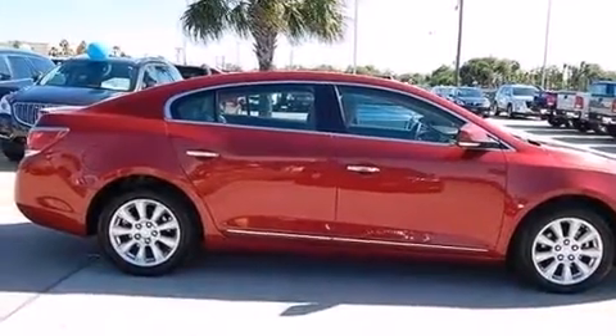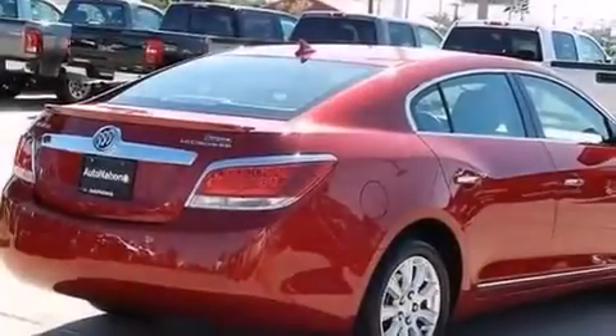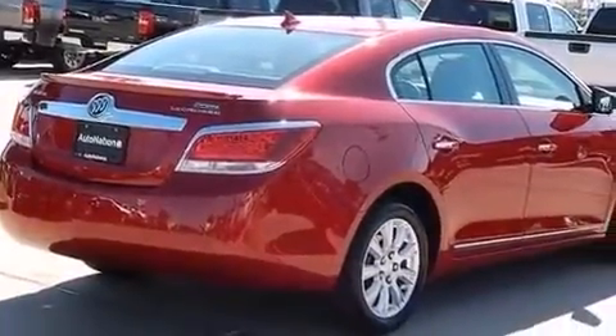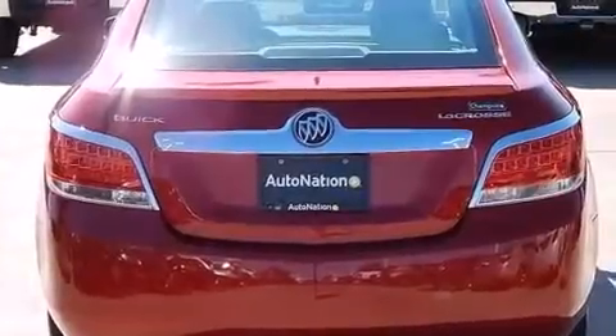Its top features include a navigation system, Bluetooth cell phone integration, a sunroof, an iPod-ready stereo system so you can take your music with you, and XM satellite radio.